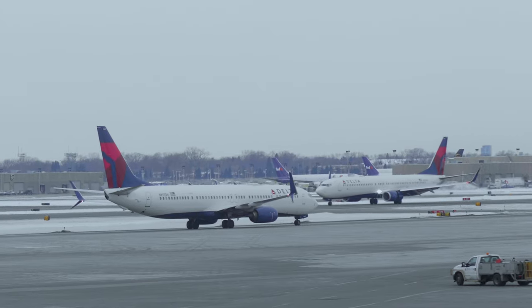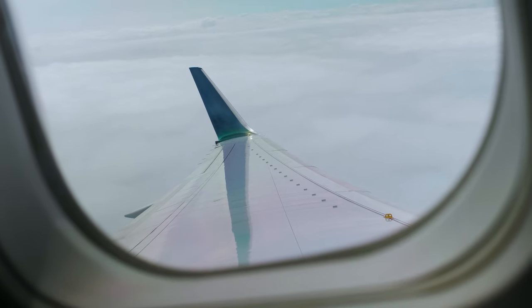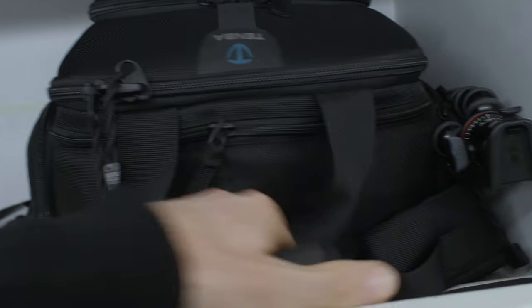How to travel with equipment will probably be the number one question. I've covered this before, but things change along the way. I used to carry everything — literally everything — but as my shooting style evolved along with my workflow, I was really able to limit how much stuff I needed to bring to a shoot.